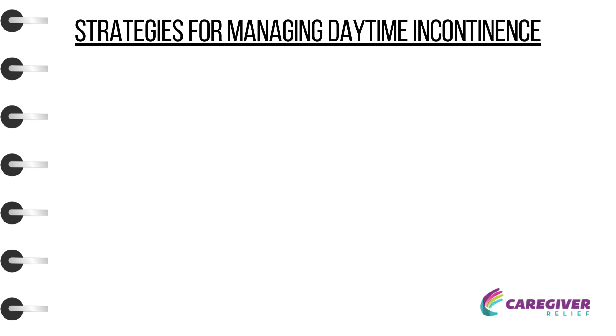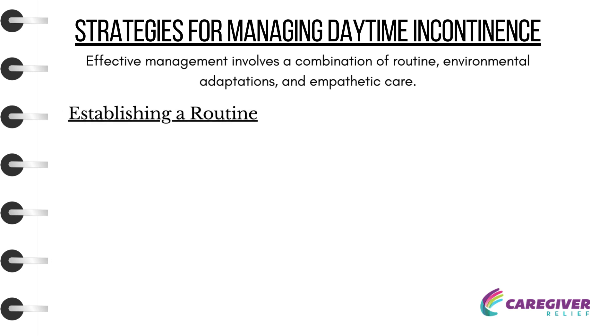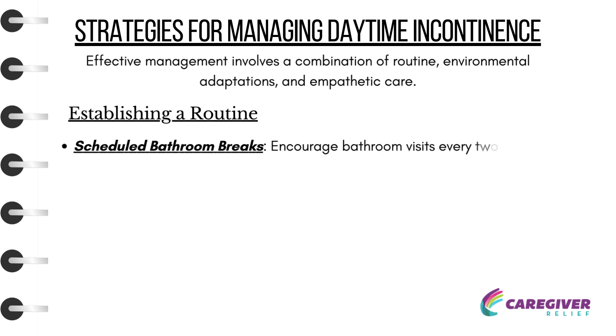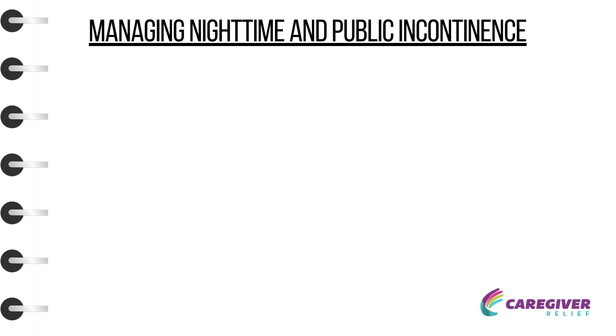Strategies for Managing Daytime Incontinence: Effective management involves a combination of routine, environmental adaptations, and empathetic care. Establishing a routine — Scheduled Bathroom Breaks: Encourage bathroom visits every two hours to prevent accidents. Pay attention to nonverbal cues indicating the need to use the toilet.